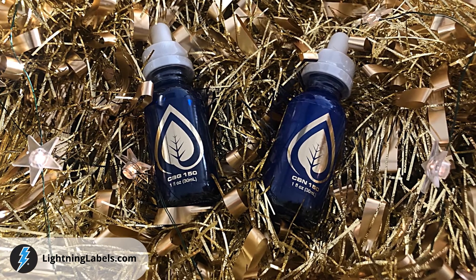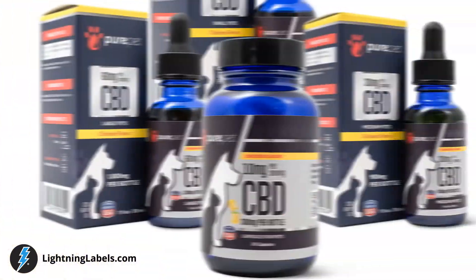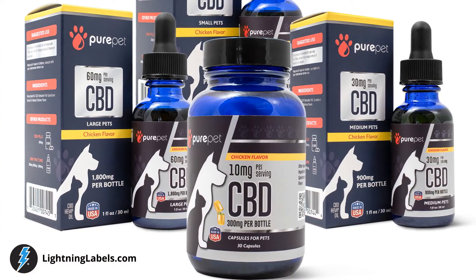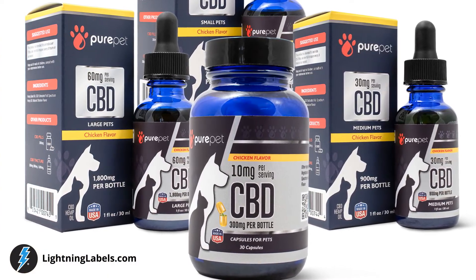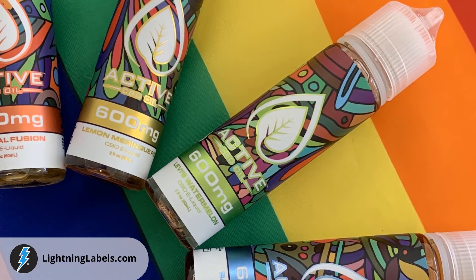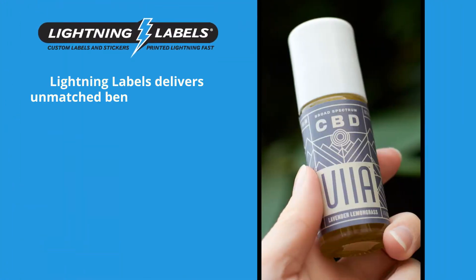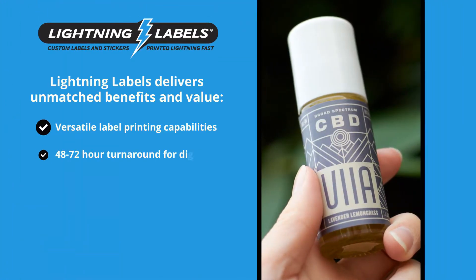So when you're in need of premium CBD product labels, look no further than Lightning Labels. Lightning Labels has been servicing the needs of our customers for over 18 years. We are extremely proud of our A-plus rating from the Better Business Bureau and guarantee your custom label buying experience with us will be a positive one.